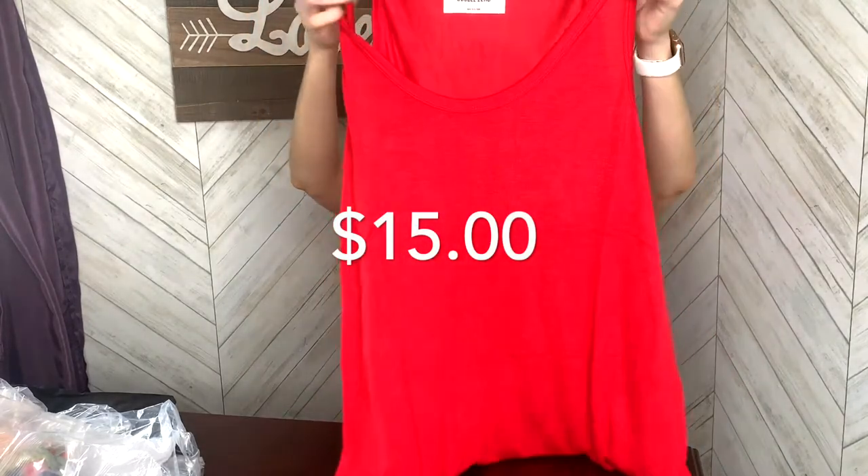I also got a plain tank top. I just wanted a normal tank top that's not a crop top for the summer, especially for hanging out at home. I don't necessarily want to be wearing a crop top all the time — I love crop tops but not all the time. It's super cute and it's like a knit material.